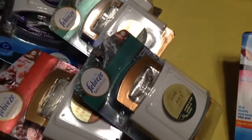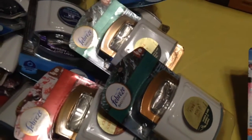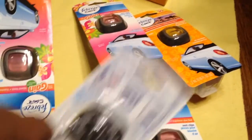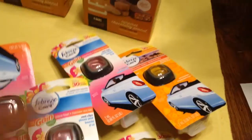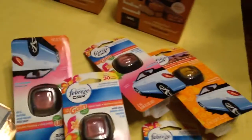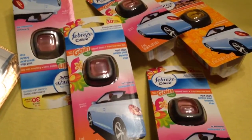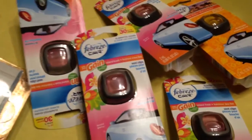You see all these Set and Refresh Febrezes that I got? And these car clips — these go in your car. You clip them on to your radiator, your vent, wherever you have. Each one of these is $2.99. You buy five, you get a $5 gift card. I had $1.50 off of two, so I did pretty good with that.